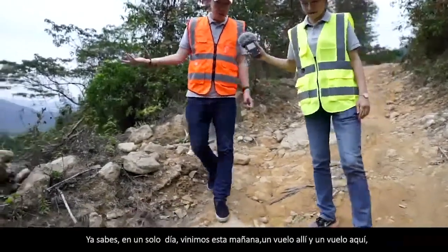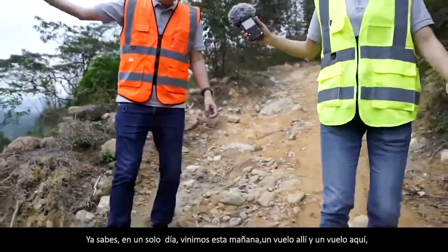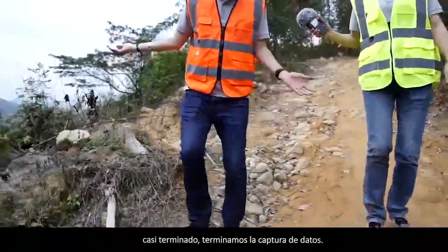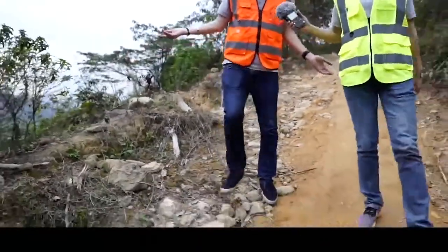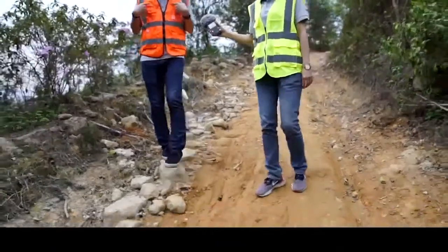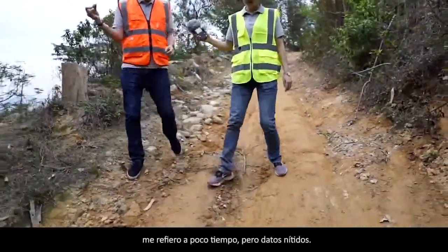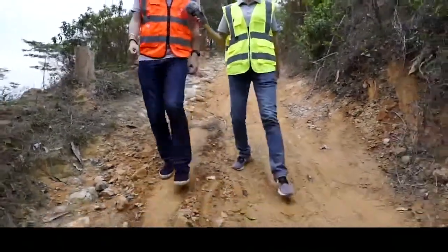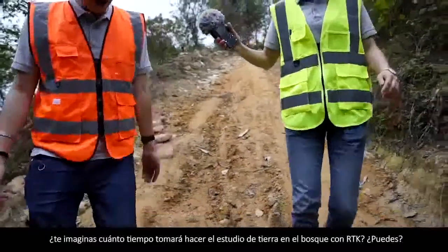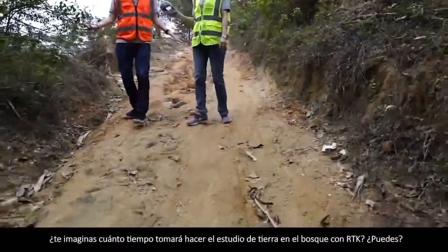Just in a single day — we came this morning, one flight there, one flight here — we almost finished the data capture. In my words: short but sharp. Short time, but sharp data. Can you imagine how long it would take to do ground survey in the forest with RTK?